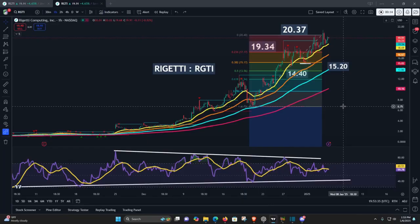Here we have the current stock market update for Rigetti Computing Incorporated, stock ticker RGTI.